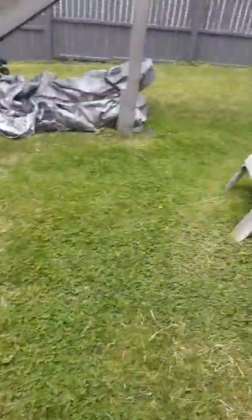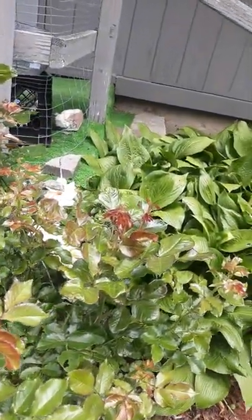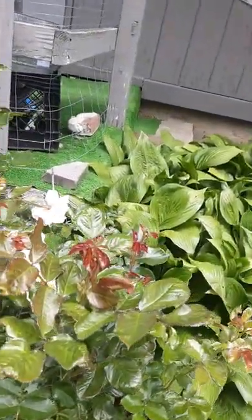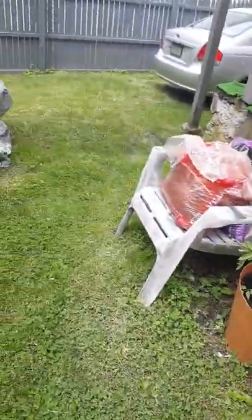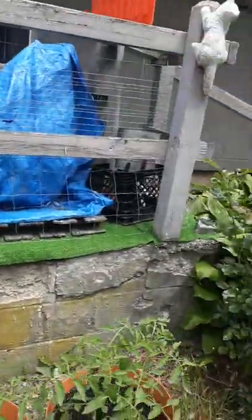Some really nice flowers. This is tomato plants. I think this is like a rose bush or something. I don't know. But that's about it — it's a small garden, it's very simple, very basic.